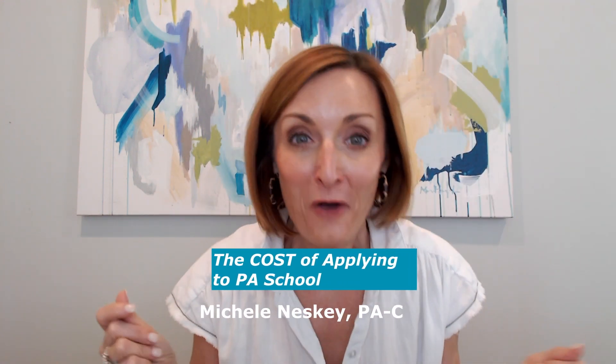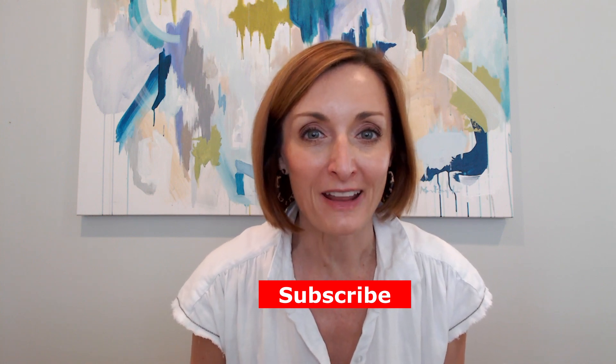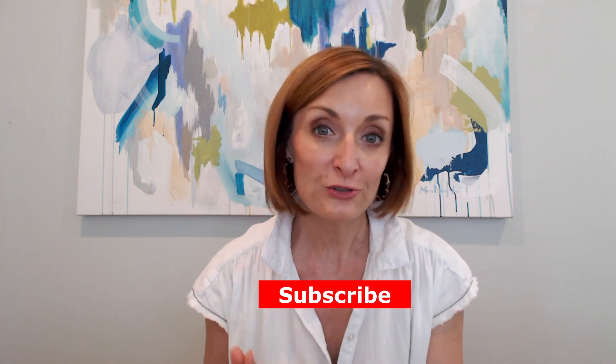Hey, it's Michelle Neske, the Posh PA, and today I'm going to show you the money — we are going to talk about the true cost of applying to PA school. Factoring in the cost of PA school applications is essential in this process. Depending on the number of schools you plan to apply to, as well as the fees associated with the centralized application called CASPA, this expense can range anywhere from $600 to significantly more or less depending on your plans.